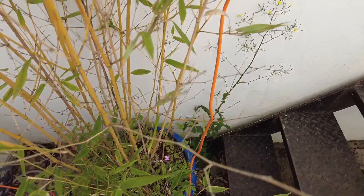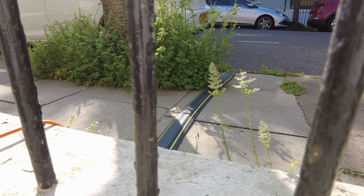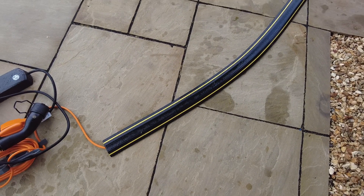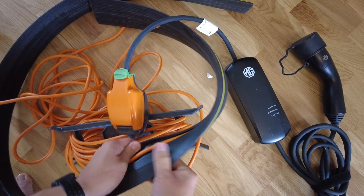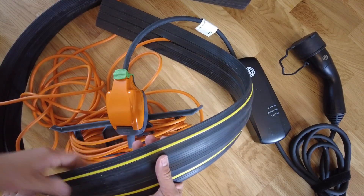I live in a terraced property in Zone 2, North London, and I don't have access to my own charger. I'm going to show you how I've managed to drive over 1,500 miles without a home charger or public charging network. When I can park in front of my property, I pull a cable over the pavement using a cable cover protector — this soft, flexible one is two meters long, wide enough for most pavements, and the charging extension lead slots inside it.